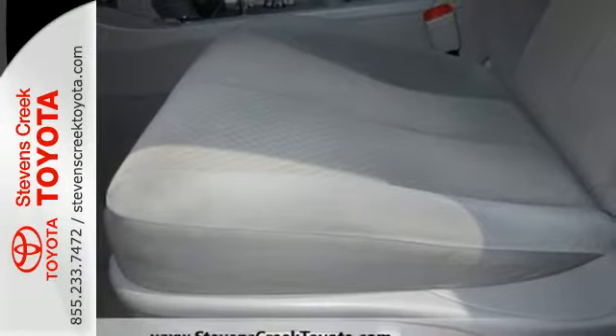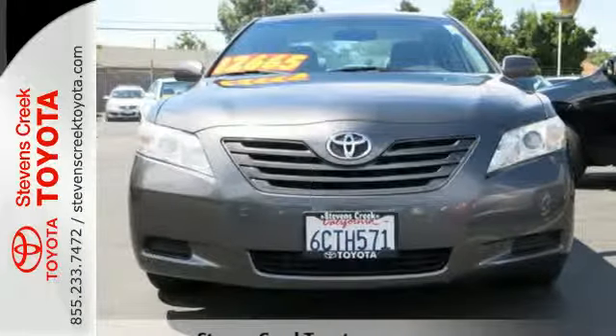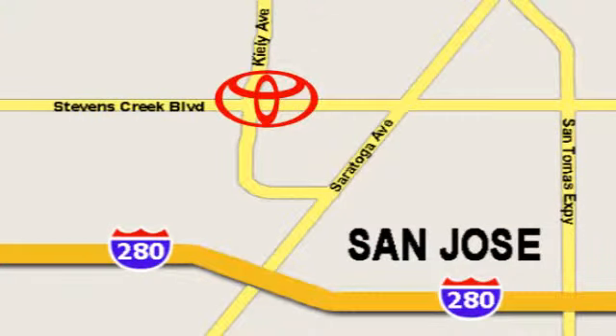With Toyota quality and reliability built in, Camry has risen to the top of its class. Come experience the fast, efficient, friendly service at Stevens Creek Toyota. We're easy to find on the corner of Stevens Creek Boulevard and Kiley Points.